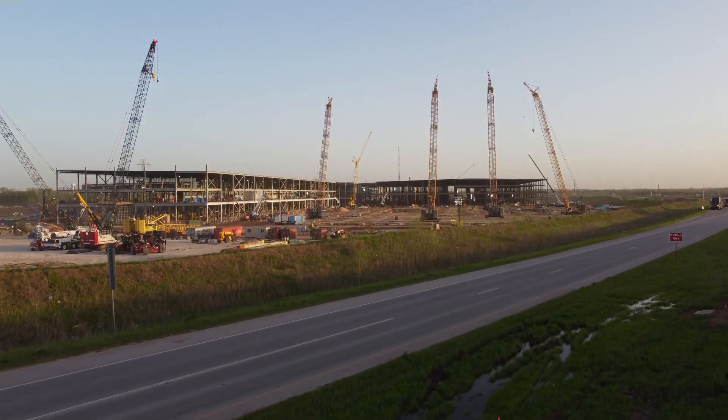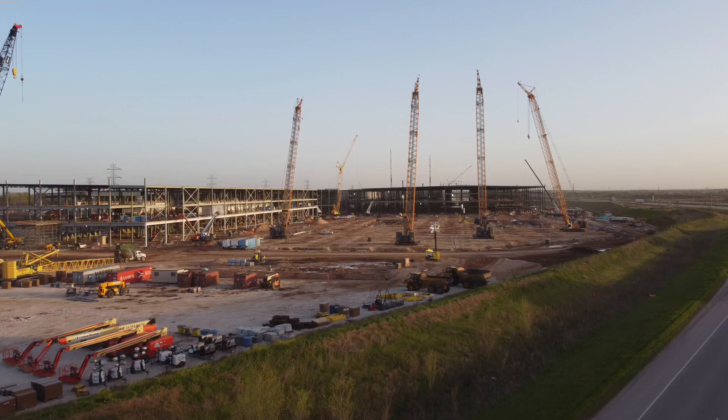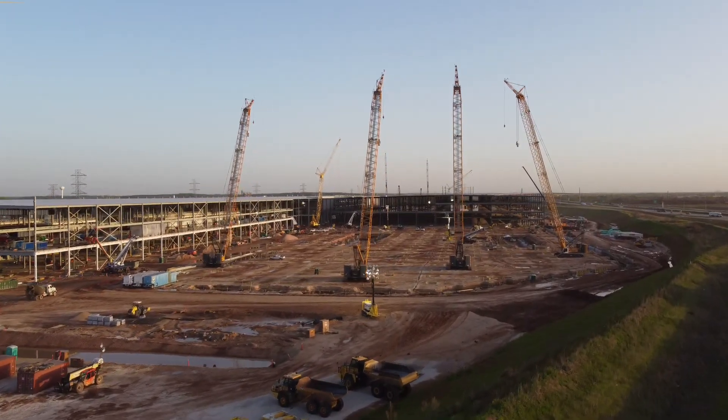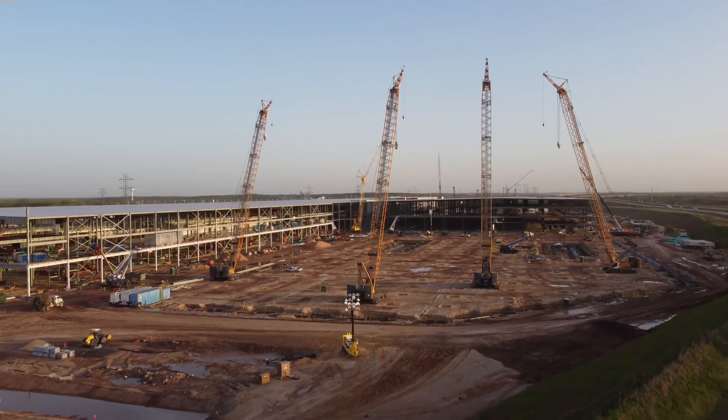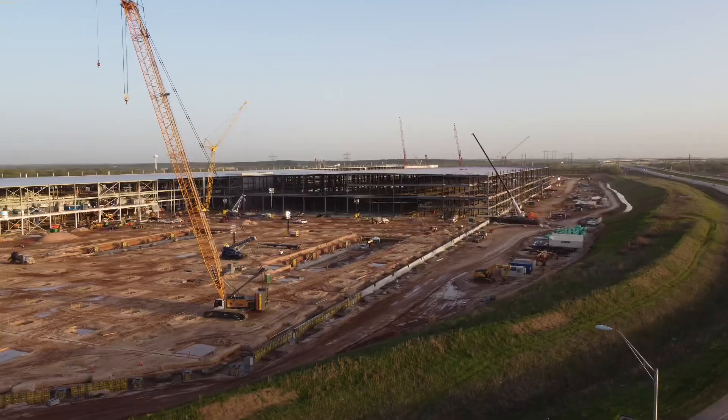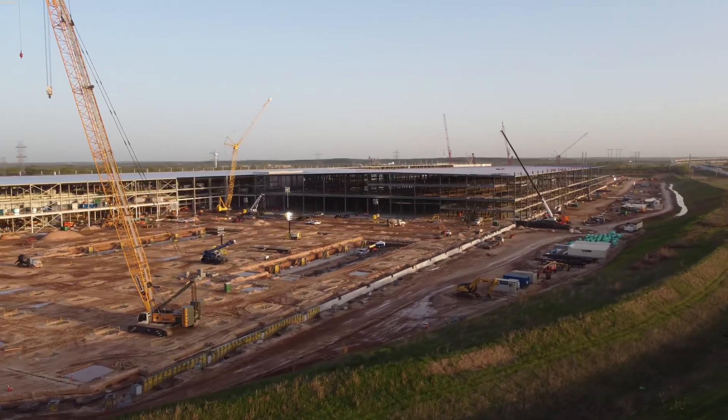Alright, back at the Tesla Gigafactory under construction. The past two videos was just music over the drone footage I took, but today we're going to talk a little bit about this project and some of the other projects that Elon Musk is up to, along with how it may relate to 3D printed construction.